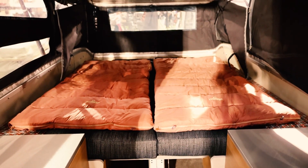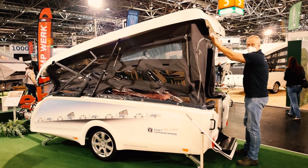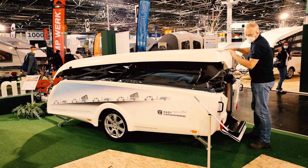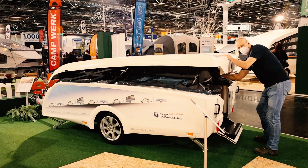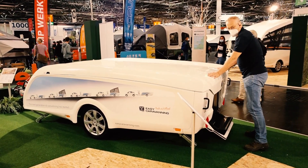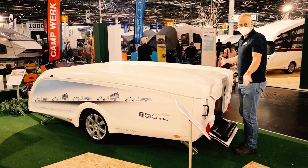Leaving is actually the other way around — just closing the roof and gently pulling it against the gas springs. Push it gently down, pull the canvas to the inside, until it locks like the bonnet of a car. And that's it.